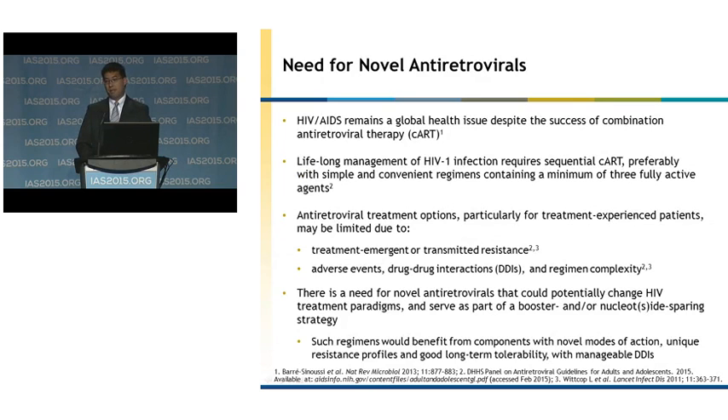HIV-AIDS remains a global health issue despite the success of combination antiretroviral therapy, or CART, over the past several years. Lifelong management of HIV infection requires sequential CART, preferably with simple and convenient regimens containing a minimum of three fully active agents. However, antiretroviral treatment options, particularly for those who are treatment experienced, may be limited due to treatment-emergent or transmitted drug resistance, adverse events, drug-drug interactions, as well as regimen complexity. Thus, until we are able to achieve a cure, there is a need for novel antiretrovirals that could potentially change HIV treatment paradigms and serve as part of a booster and nuke-sparing strategy.